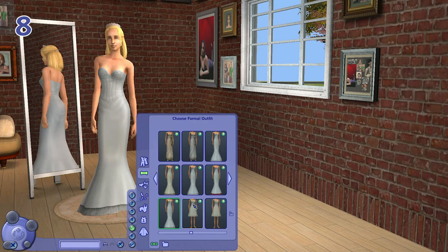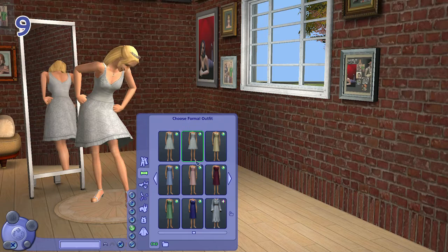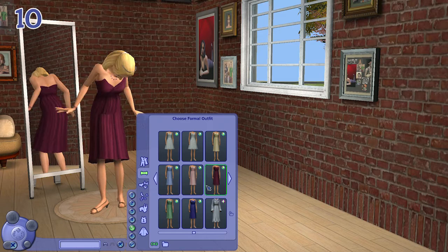We have bridesmaid dresses which are knee length, and also a bridesmaid dress that comes in a lot of variety of colors. I like the really simple yet elegant and perfect style.